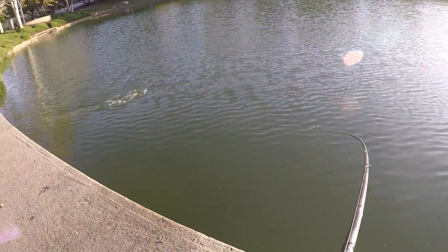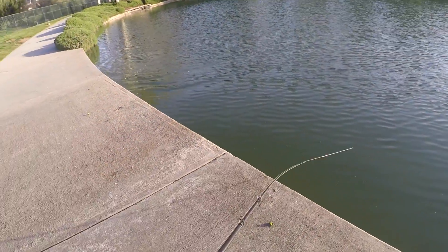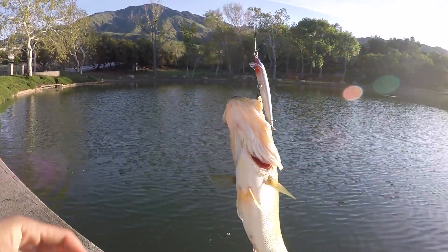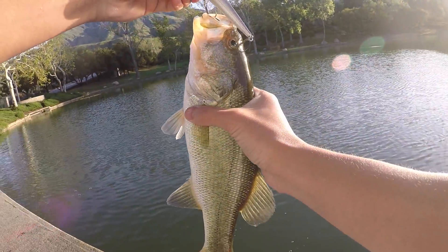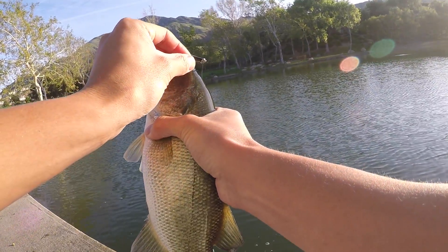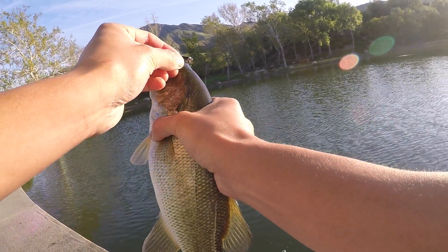Another one on the old minnow! I hooked him — unlucky hook set right there, a little eye-piercing. He should be all right though.